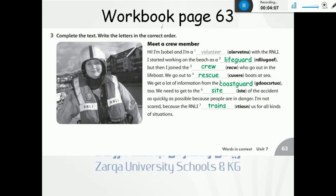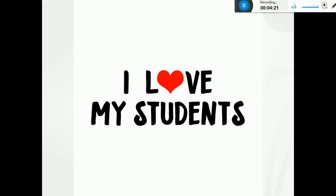So thank you, my lovely girls, for watching the video. I want you all please to answer the questions in your book with great handwriting. Thank you for watching and I love you all, my students.